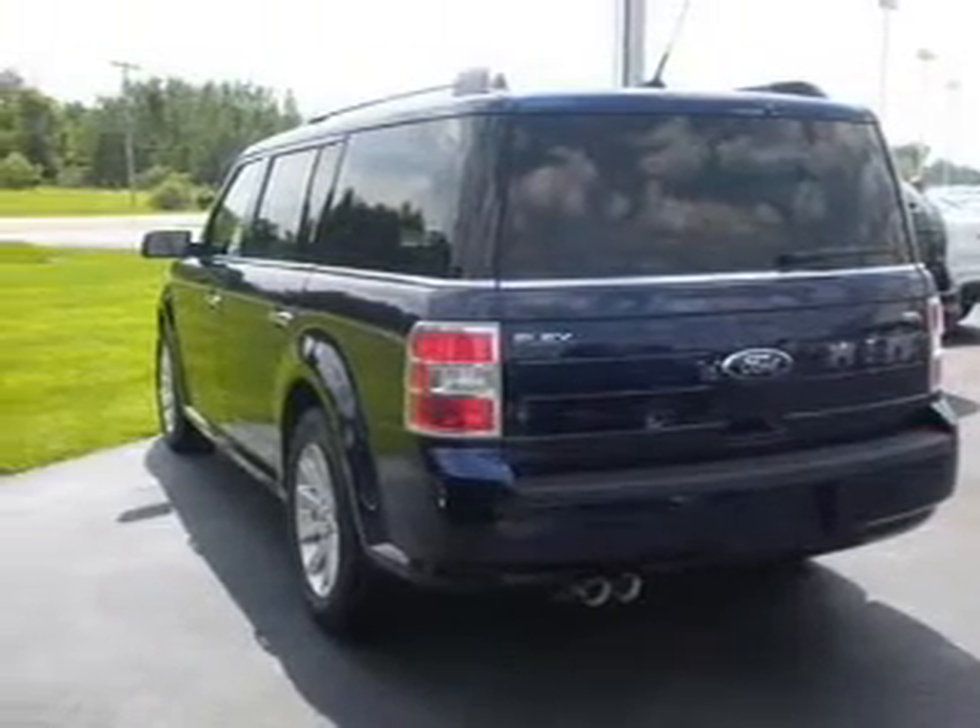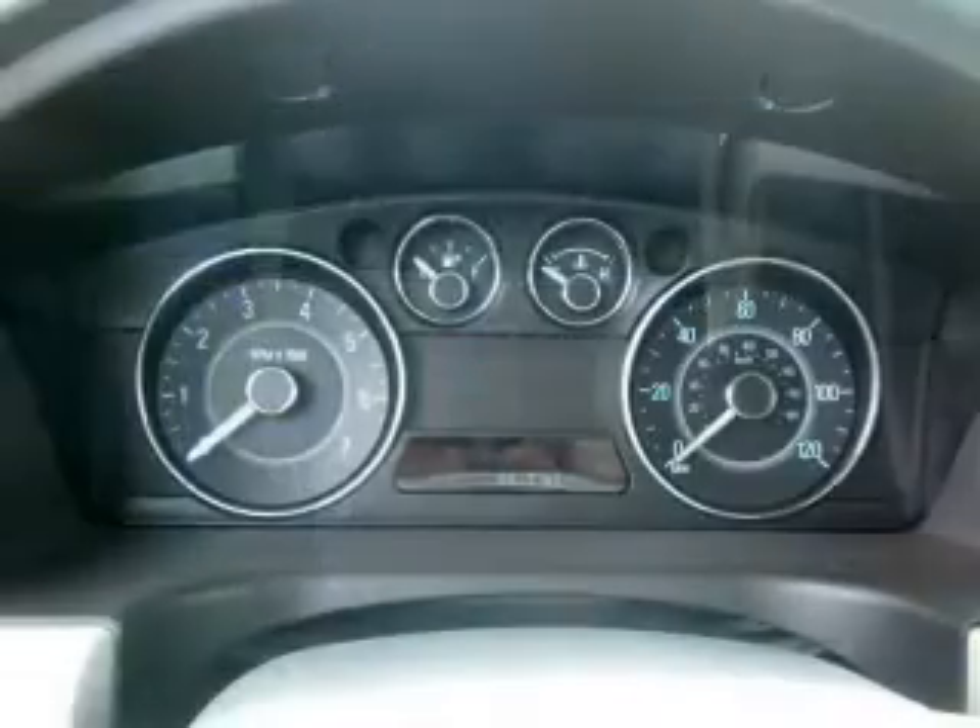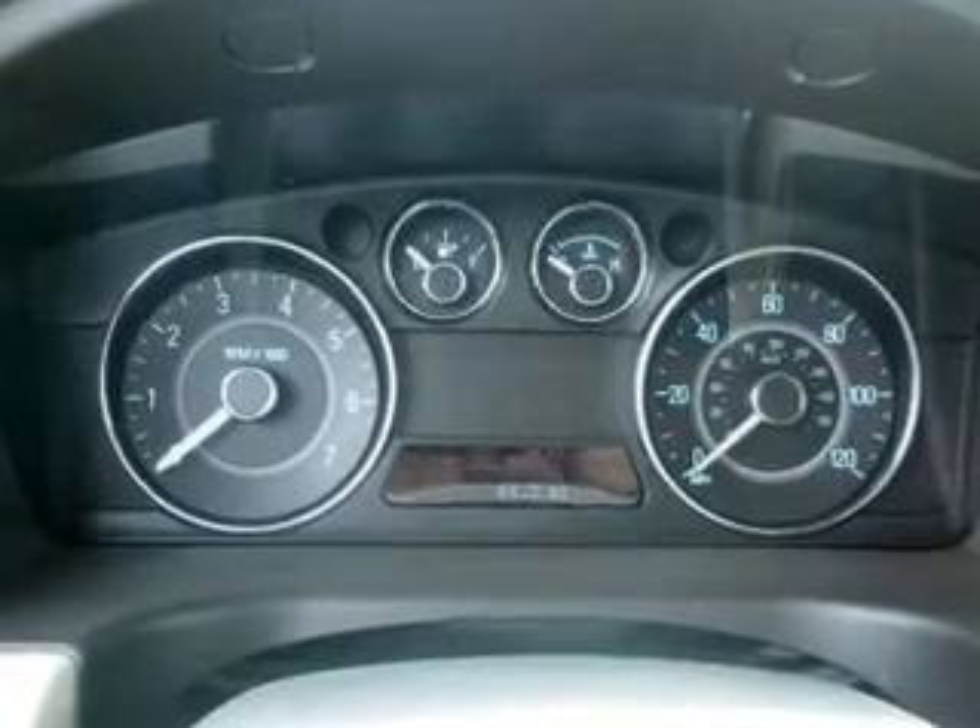Tailor the temperature to your preference and your passengers. Memory settings are one of many features. Call today to schedule a test drive.